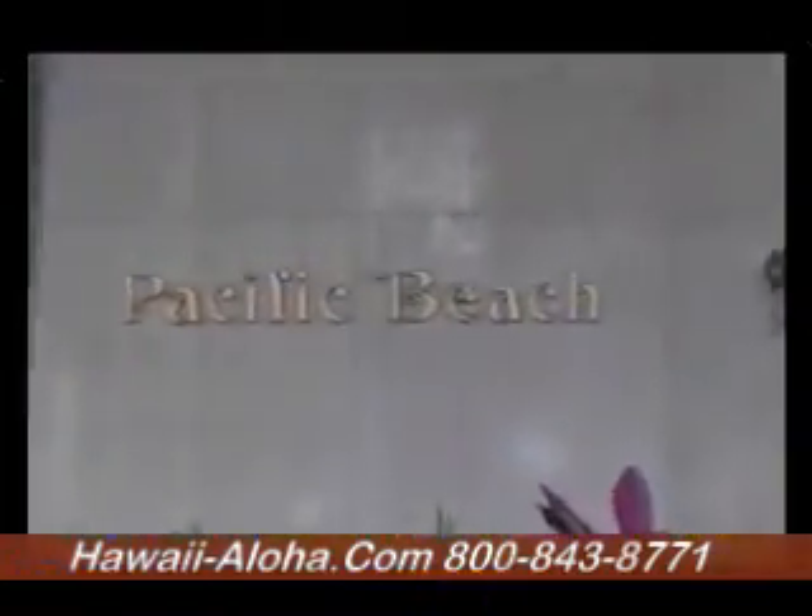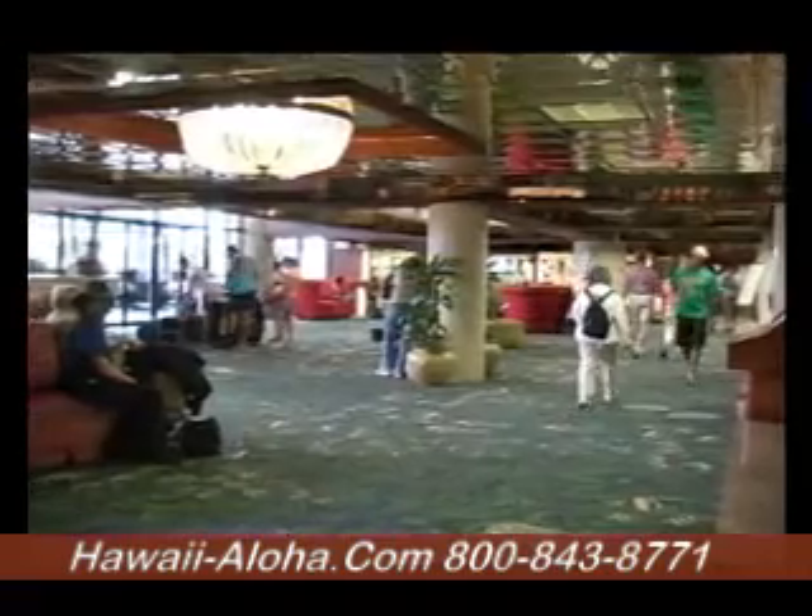The Pacific Beach Hotel is a perfect spot for folks on the go, and has everything you need from a Hawaii resort at an affordable price.